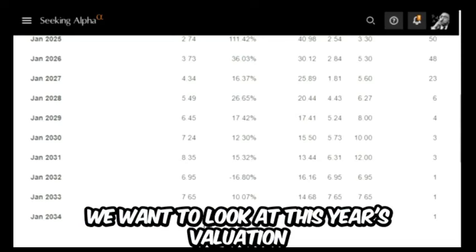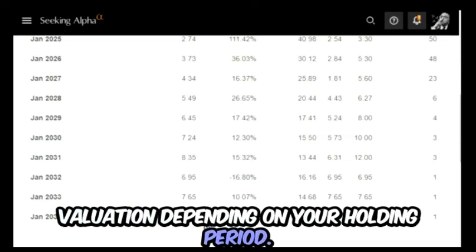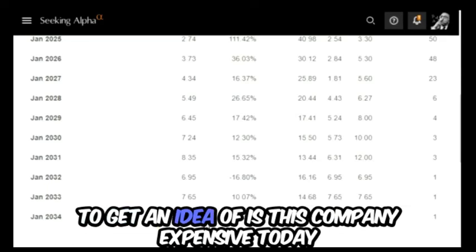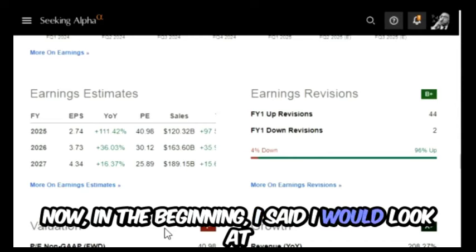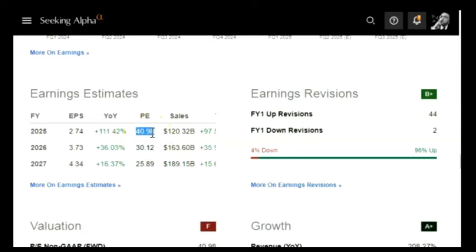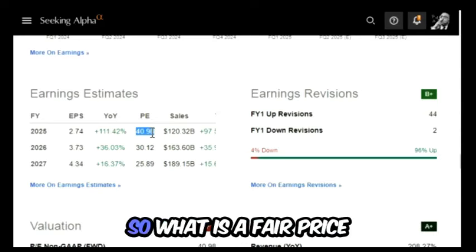There are two valuations we want to look at. We want to look at this year's valuation and we also want to estimate a forward valuation depending on your holding period. I like to look at five years and ten years to get an idea of whether this company is expensive today and whether it's worth holding for the future. A 40 PE is not a value price — it is a growth price.